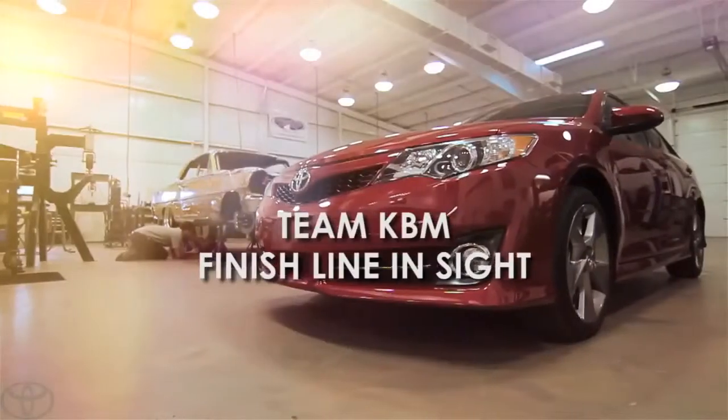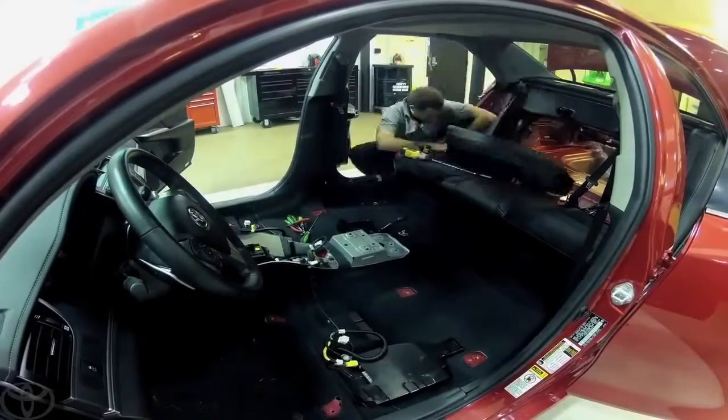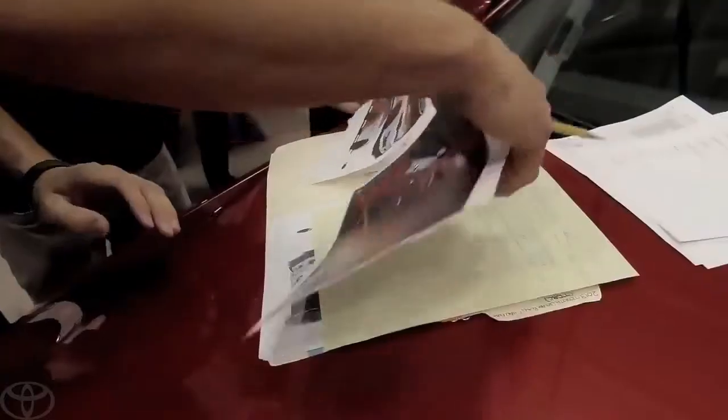The moment the KBM Detroit Speed Team took delivery of the 2014 Toyota Camry, they were ready to tear it apart and bring Parker Kligerman's vision of the Cam Rally to life.